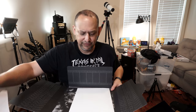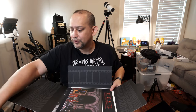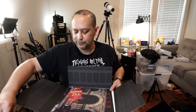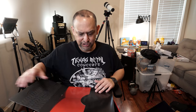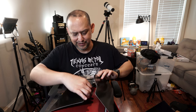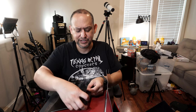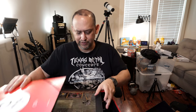So this is the giant box set. I have a couple of Metallica box sets — I like the ...And Justice for All and the Black Album. They're like these giant box sets with a bunch of great stuff in them. So that's that part.